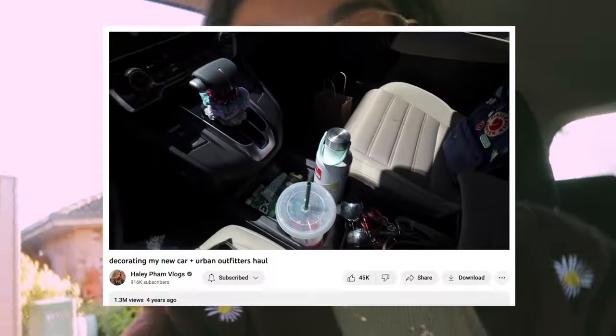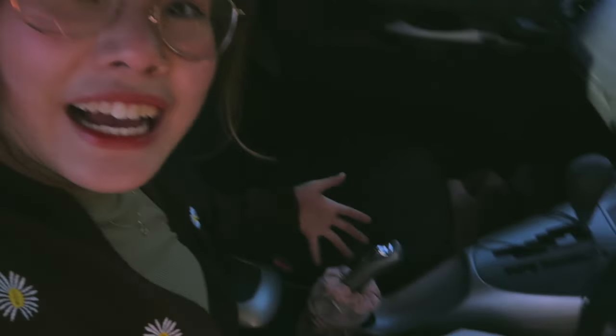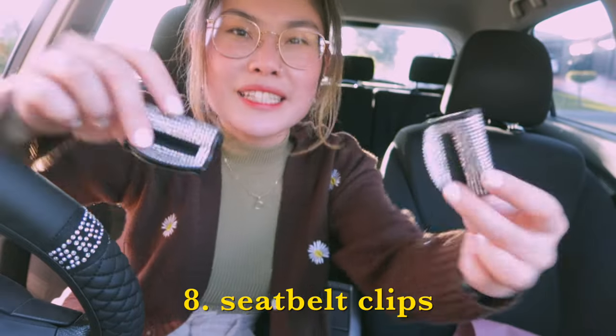I feel like a real teenage girl, even though I'm technically not really a teen anymore — but I feel like I missed out. That's so cute! I remember watching Hayley Fam's car decorating videos years ago thinking 'I wish I had scrunchies on my handbrake' — and now I do, so many years later.